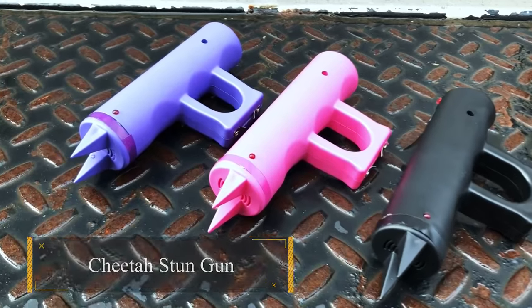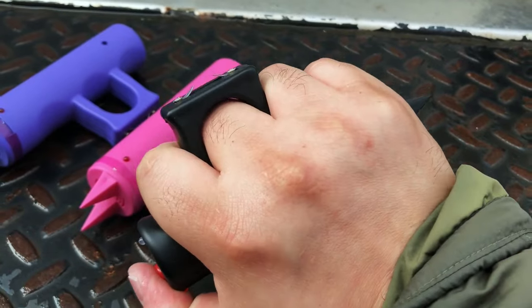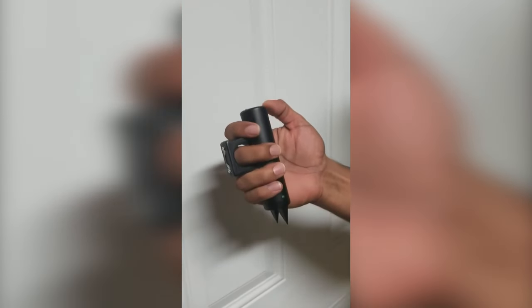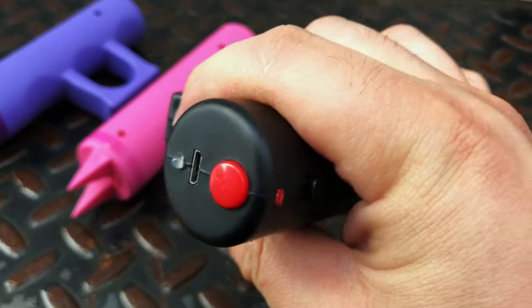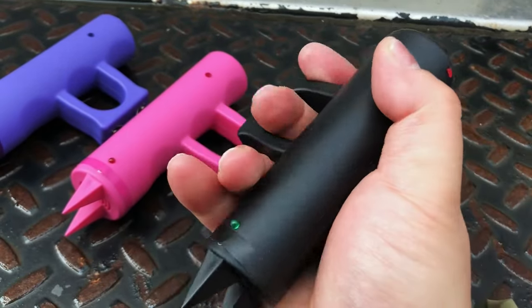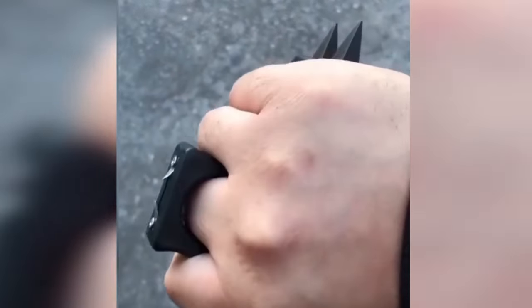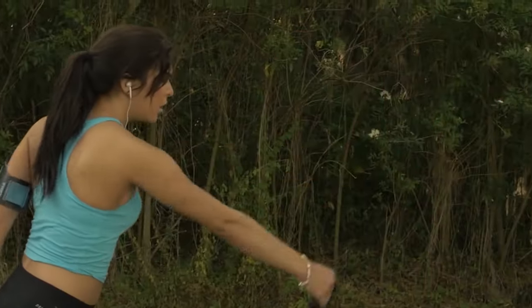The Cheetah Stun Gun is a formidable self-defense companion, cleverly masked as a harmless jogger's accessory. Delivering a powerful 4.8 million volts, it swiftly immobilizes assailants, offering a crucial window for escape. The integrated alarm adds an extra layer of deterrence, while its durable construction ensures longevity. Rechargeable and user-friendly, a simple toggle of the safety switch and a press of the stun button activates its potent defense mechanism. Compact and lightweight, this security solution can be yours for just $44.99.